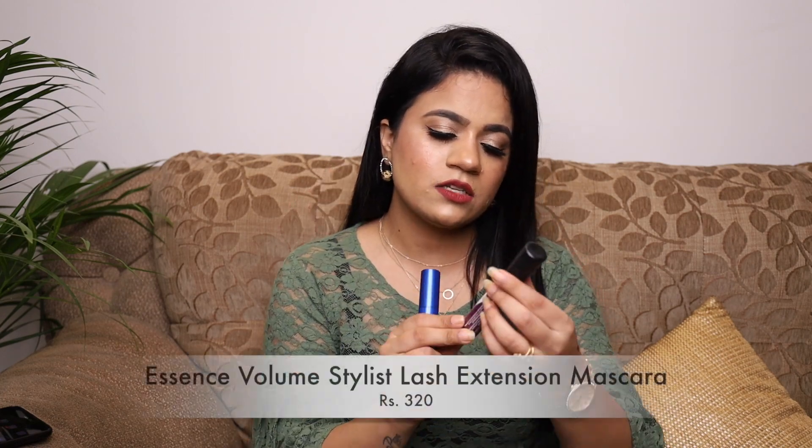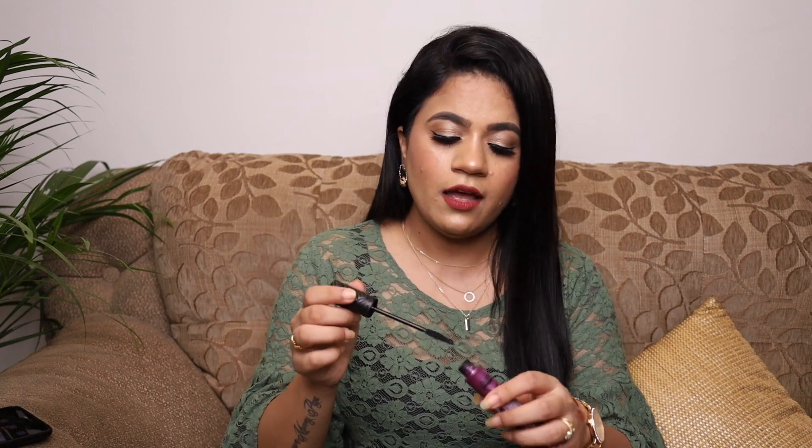From Flipkart I got two mascaras from Essence — their Get Big Lashes mascara and their Volume Stylist mascara, both waterproof. The Volume Stylist has lengthening fibers and provides volume and length with a slightly skinny wand, while the Get Big Lashes has a chubby wand for volume. I prefer the skinny-wand one because it's easier to use on inner corner lashes, lower lashes, and upper lashes, giving a beautiful lengthening and volumizing effect.